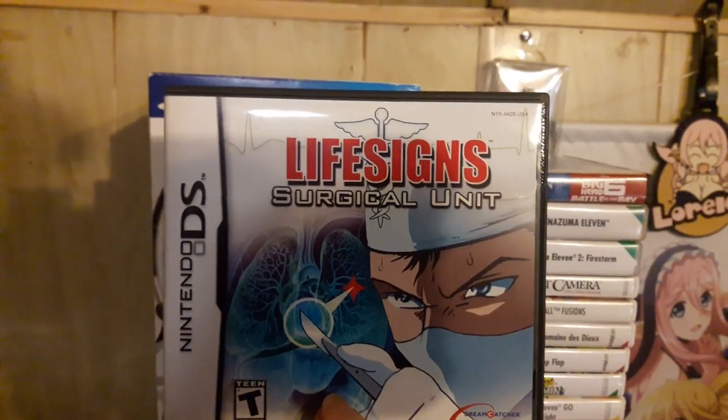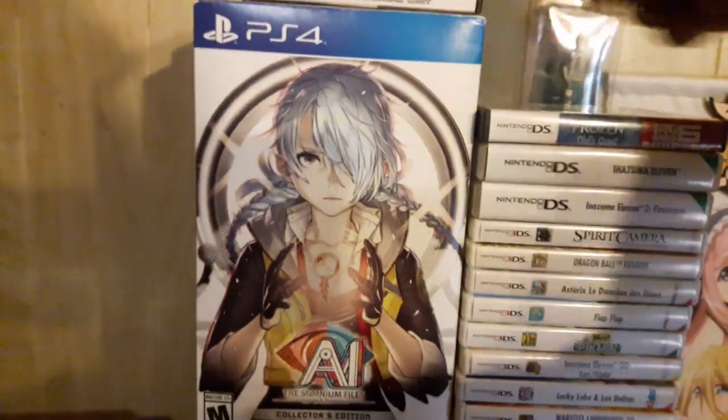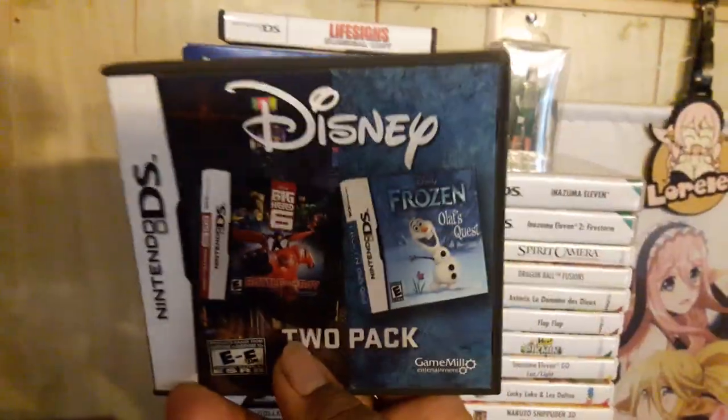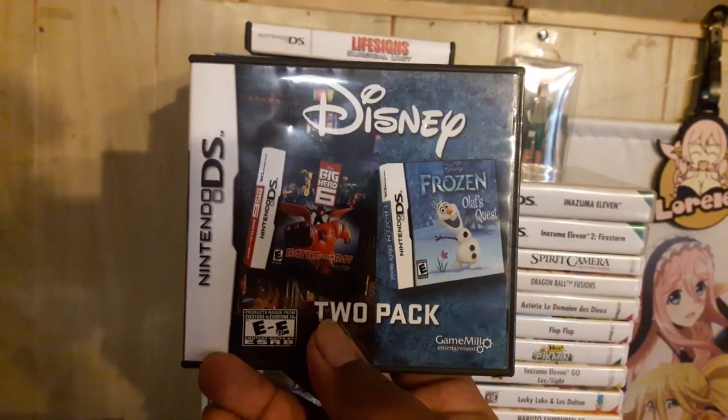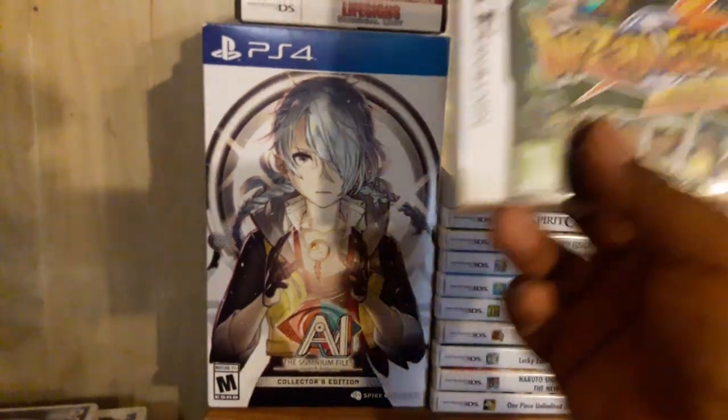For DS games, I picked up Life Science Surgical Unit — it's kind of like Trauma Center, and I've wanted to get that for a while. My niece has been loving playing the DS and 3DS, so I picked up a two-pack of Frozen and Big Hero Six for her to play.